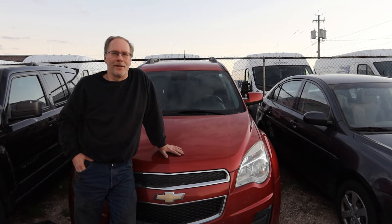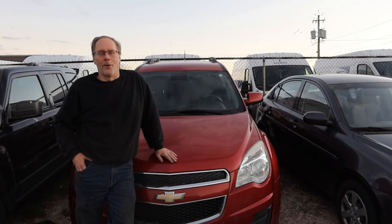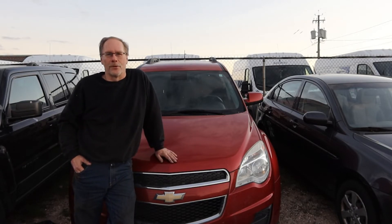Hi, thanks for stopping in today. This is Custom Works, I'm Clint Allen. Today we're going to be showing you why you need to stay away from General Motors products — stick around.